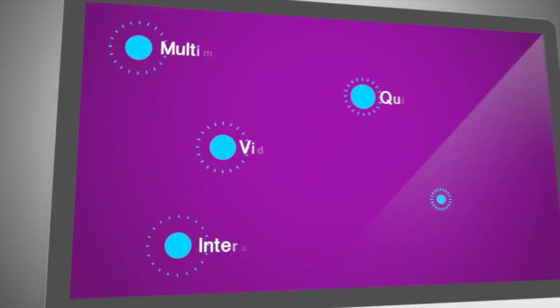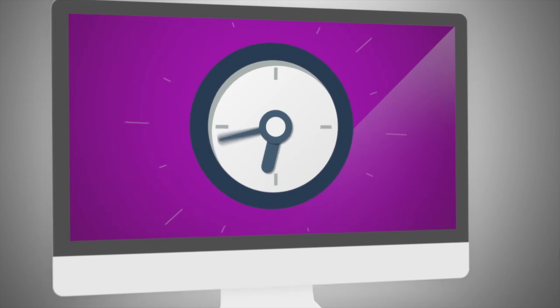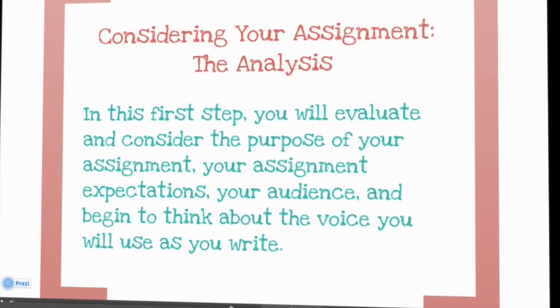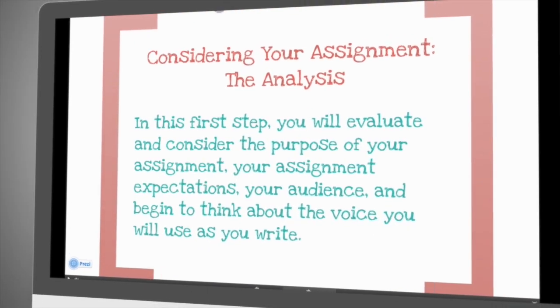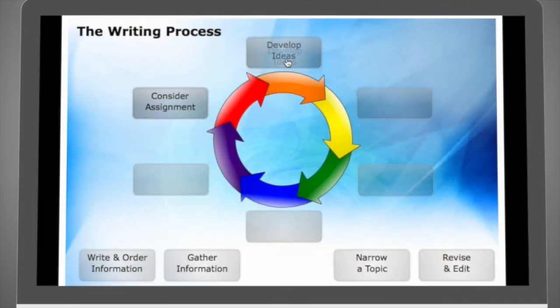Multimedia resources make this OWL unique, with quizzes, videos, interactive PDFs, and a video game. Access it 24/7 from your desktop or mobile device. Walk through every step from reading and analyzing instructions to editing, polishing, and finishing a paper. Begin with pre-writing strategies and audience awareness.